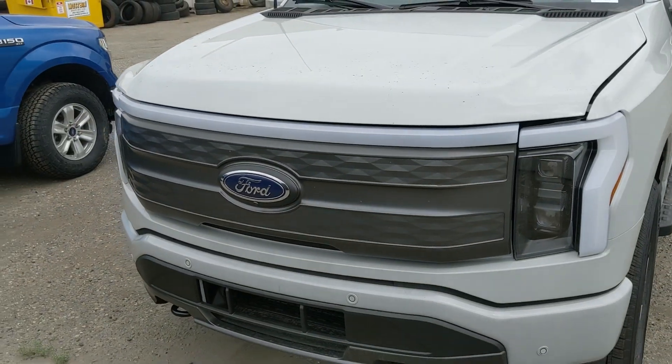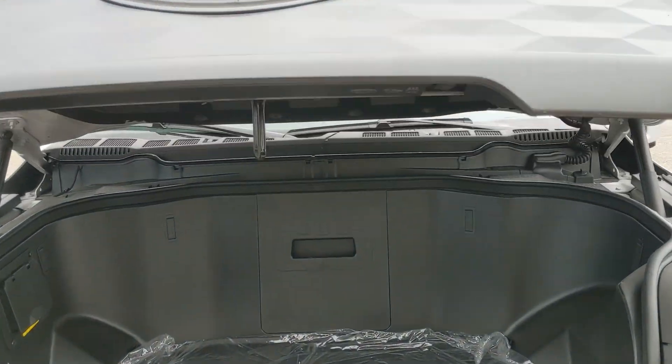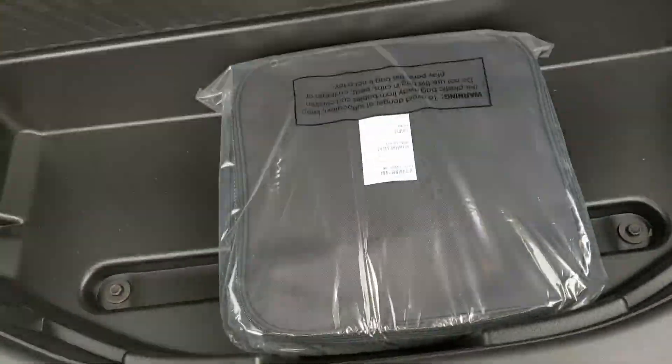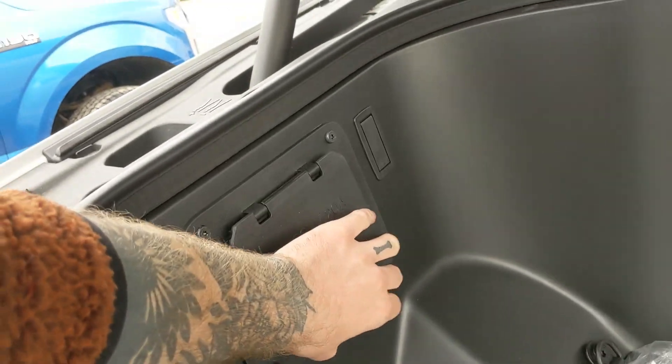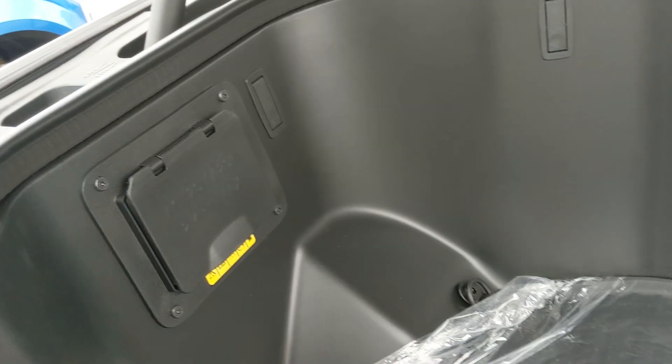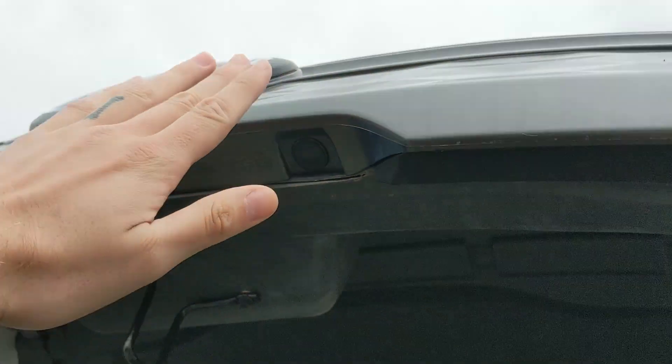Looking at the front, you have the mega power frunk that opens up and out of the way, revealing a pretty spacious extra cargo area with a little bit more underneath. To the side you have more outlets with a USB and USB-C, again to power your tools, equipment, and even your house in case of an outage. This closes again with the press of a button.